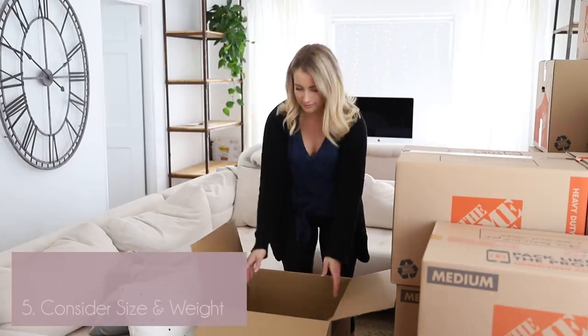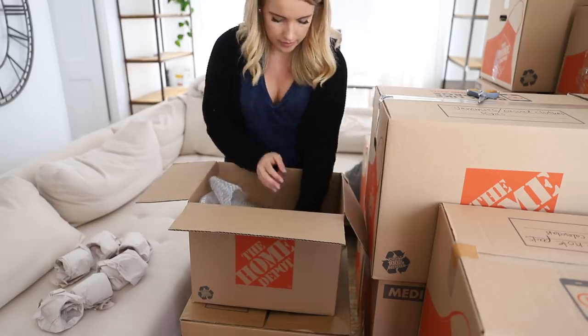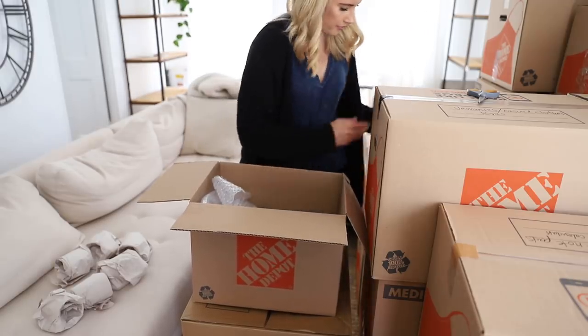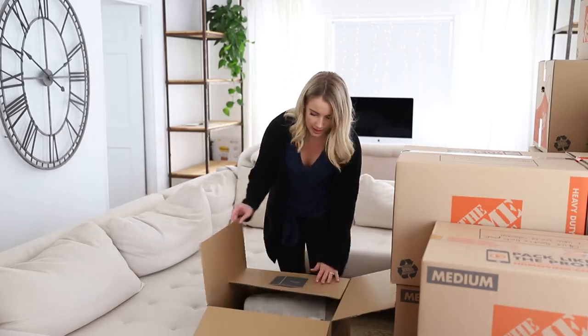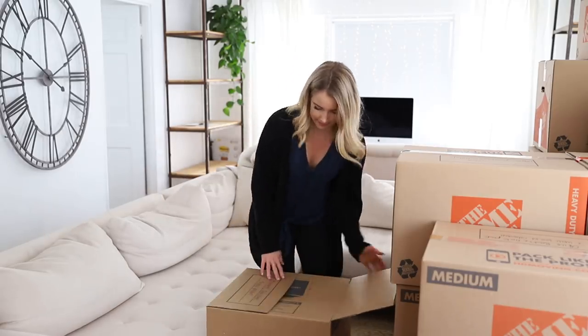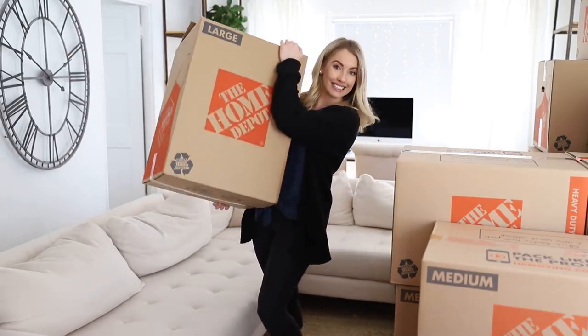Number five: put lighter items in bigger boxes and heavier items in smaller boxes. When you're moving, you don't want a giant box that's so heavy it's impossible to carry. If you put heavier stuff in a smaller, easier-to-carry box, you'll protect those items and be much nicer to your back and your friends' backs. All the really light stuff like pillows, blankets, and towels can go in bigger boxes and be carried out at one time — a great way to maximize your time and space.